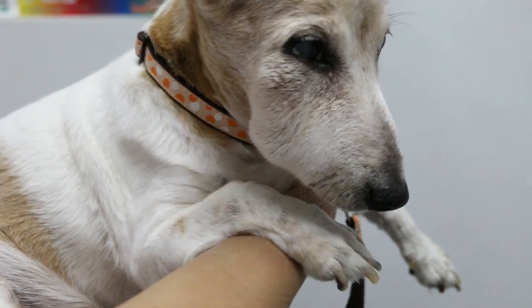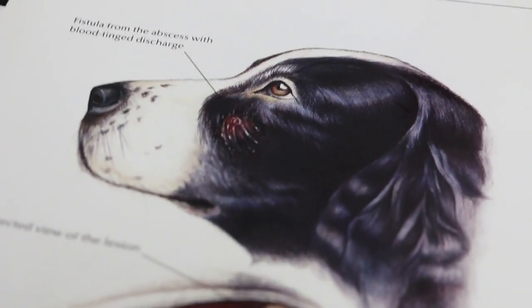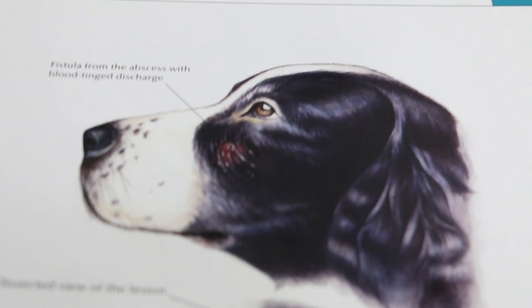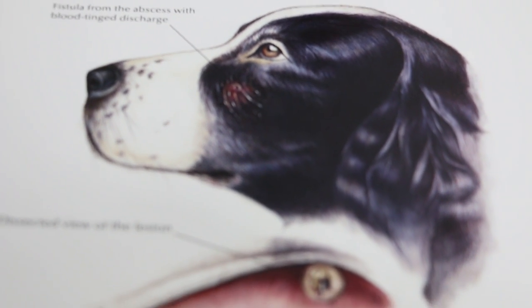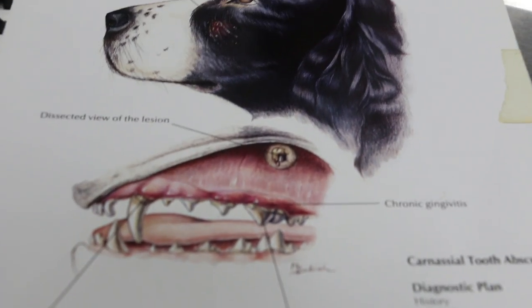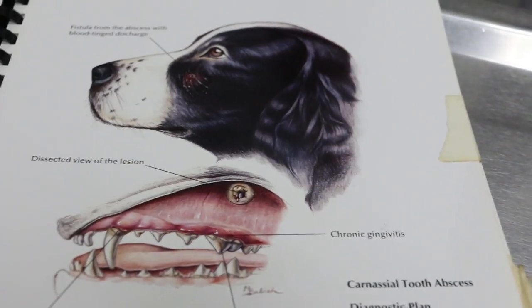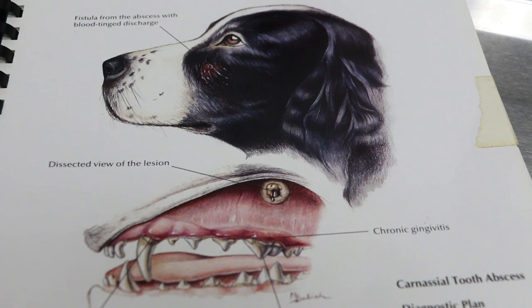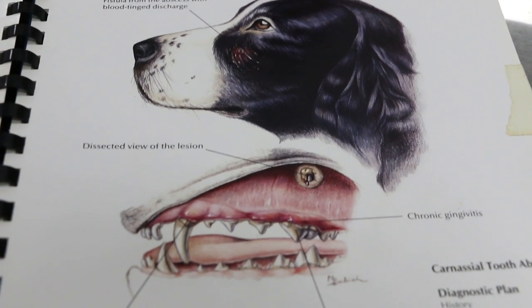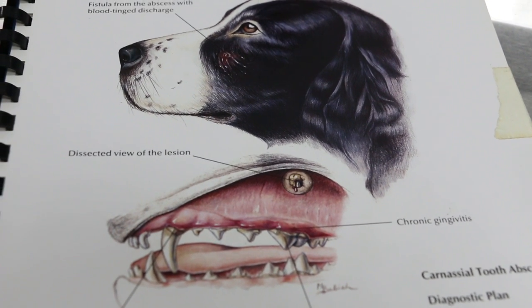In fact, it looks like it's going to rupture. As shown in this illustration, it looks like a carnassial tooth abscess — this part is going to rupture, and this one has already ruptured. So if I give antibiotics and painkiller, then tomorrow or the day after, we'll probably have to do the extraction of the carnassial tooth and drain the abscess.